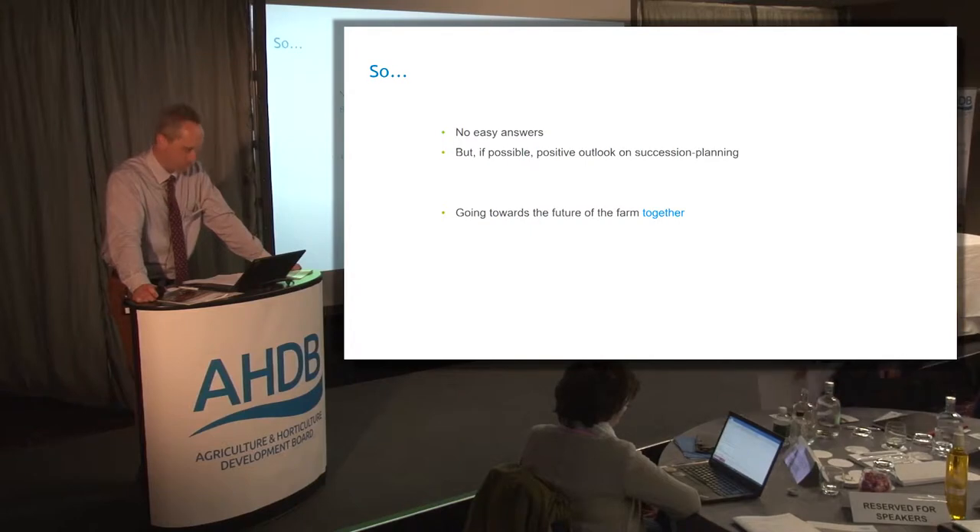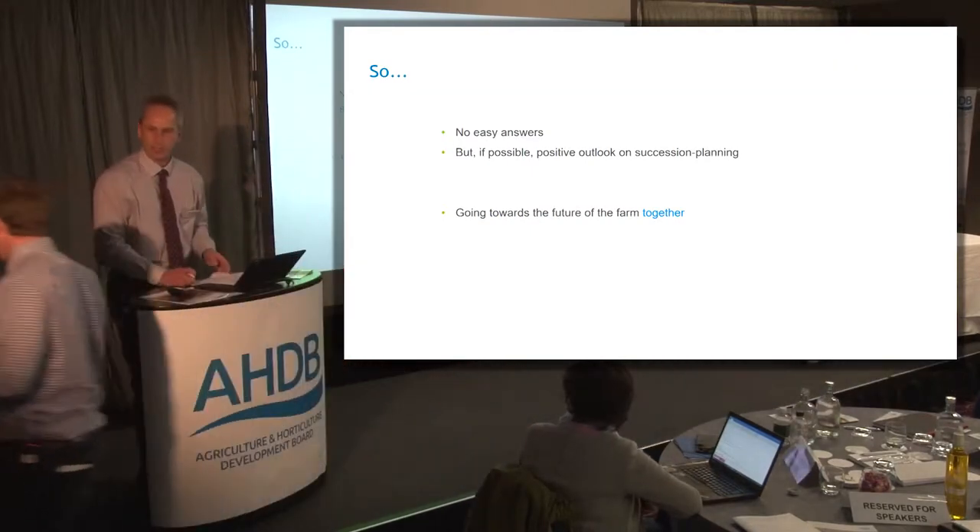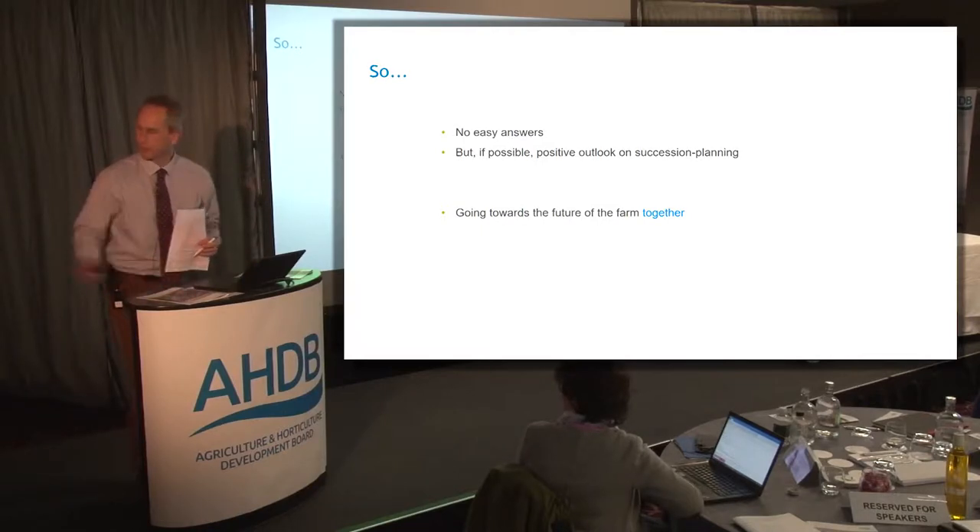Next up we have Jack Smith. Jack's from the Leicester Monitor Farm. Jack is the Farm Manager at Farmcare's Stouten Estate. He'll take us through what he thinks are the modern skill requirements of a Farm Manager.